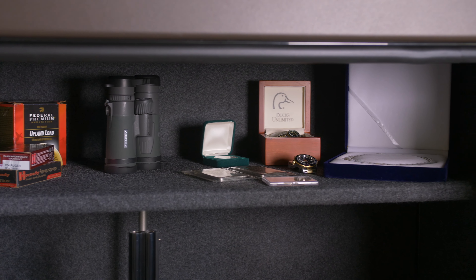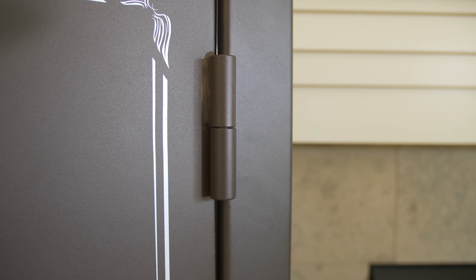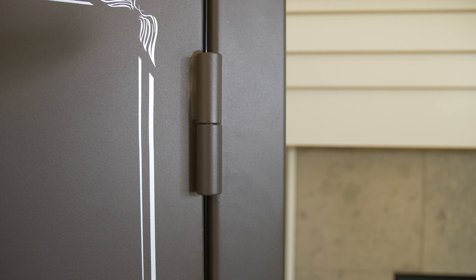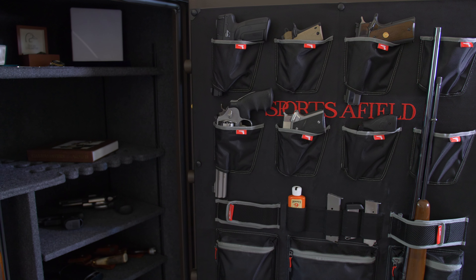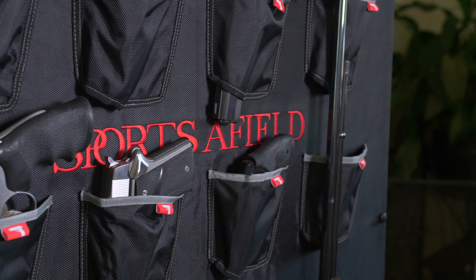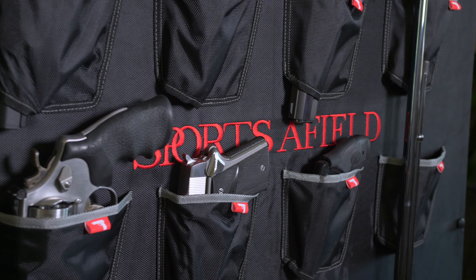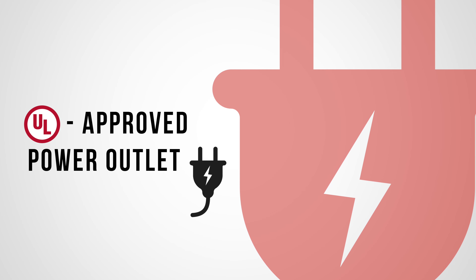Every Haven Safe comes with external hinges that allow the door to open a full 180 degrees for easy access to its contents. Also included is a deluxe door organizer, featuring quick-access long gun storage, sewn-in handgun holsters, and insulated document storage. A UL-approved power outlet is included to pair with your favorite anti-humidity or interior lighting solution.